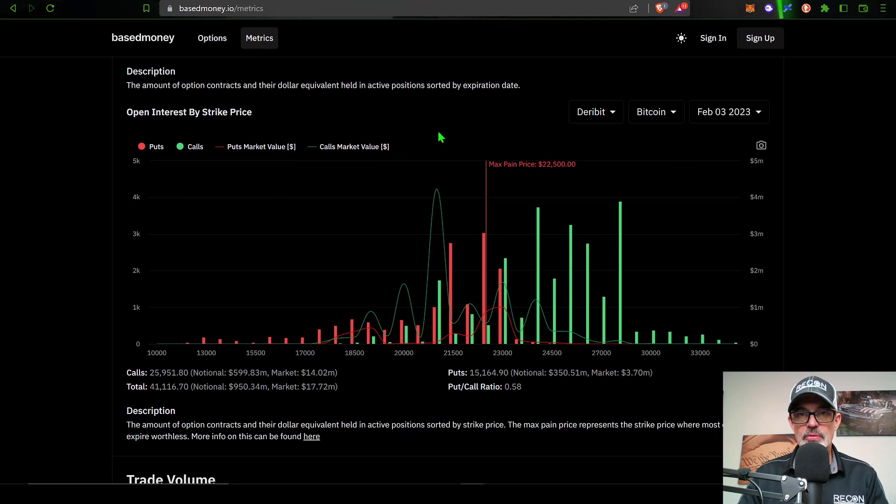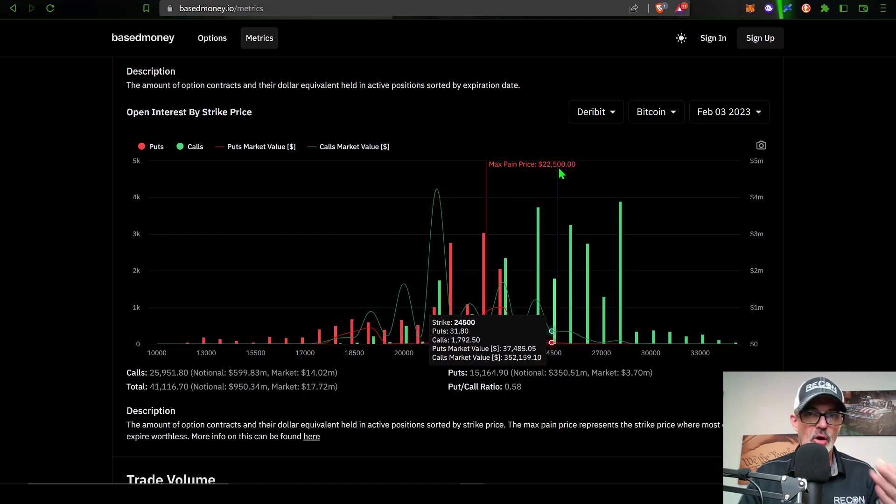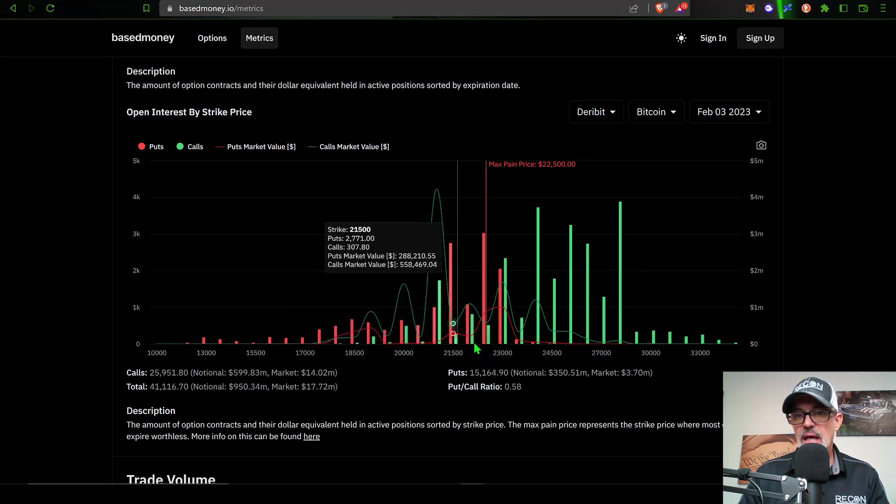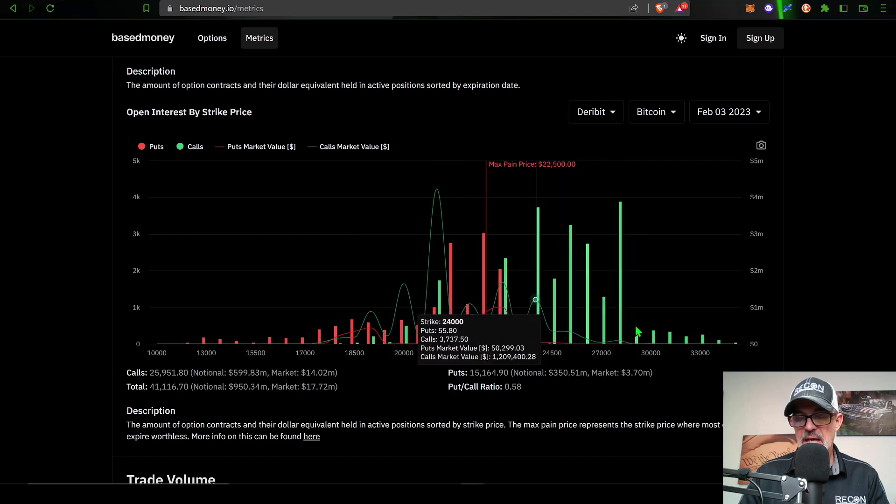Before we jump over to the charts, let's look at the open interest on the options by strike price, because I want to take a look at the maximum pain price for Bitcoin's weekly close coming on Friday, February 3rd. Today's Monday and that maximum pain price is $22,500, which basically means if Bitcoin's price closes around $22,500 on Friday, that would be the maximum pain for both bulls and bears — the majority of both would be out of the money.